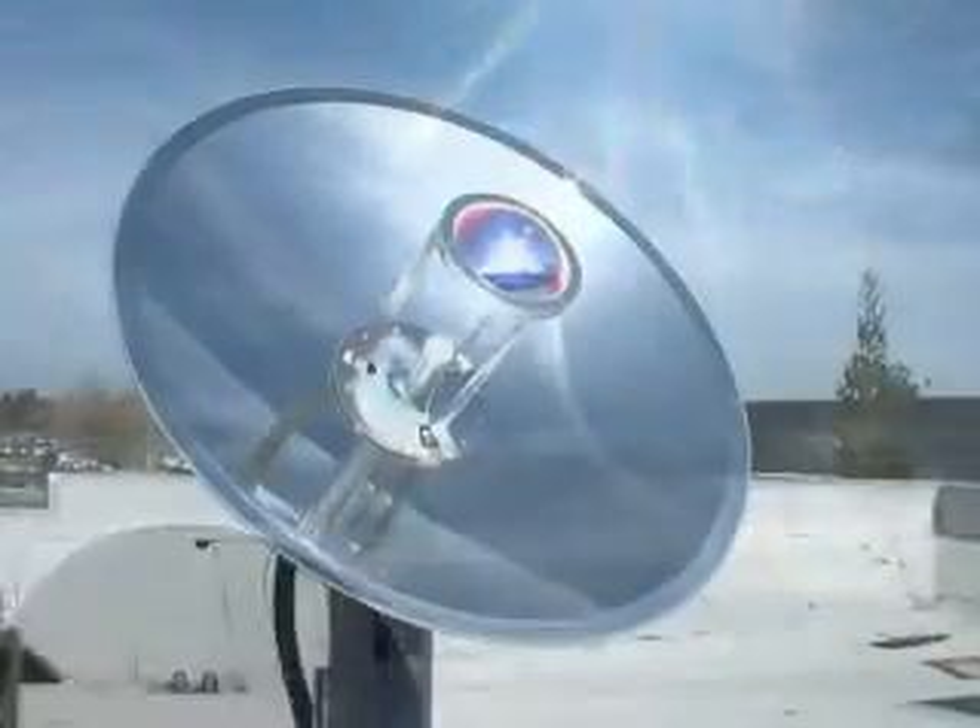UC Davis researchers, led by Professor Konstantinos Papamichael, are working on a bright idea: taking the sun's rays and feeding them into fiber optic cables.